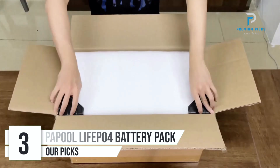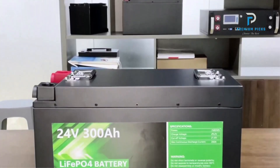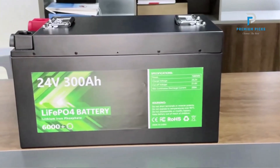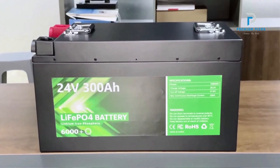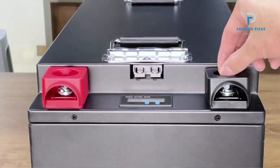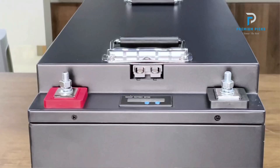Number 3: LiPo for 24V 300Ah Battery Pack. The LiPo for 24V 300Ah Battery Pack is a high-capacity, durable energy storage solution, ideal for applications in RVs, golf carts, boats, and solar systems. Manufactured by Pupul, this battery pack offers a nominal capacity of 300Ah and an energy capacity of 7,680Wh. With a cycle life exceeding 6,000 cycles, it guarantees long-term durability, making it a cost-effective investment. It is designed with safety as a top priority.